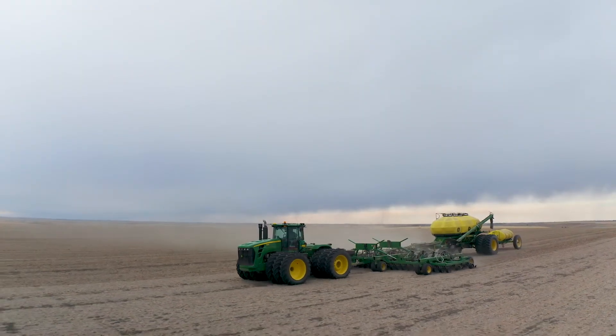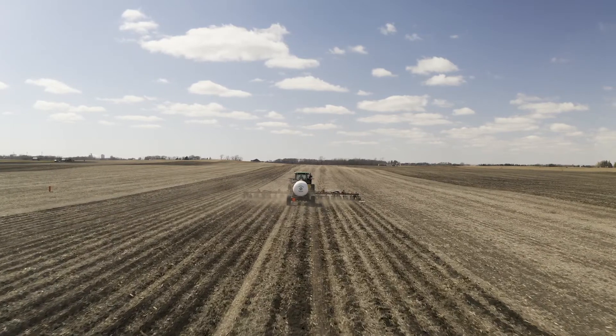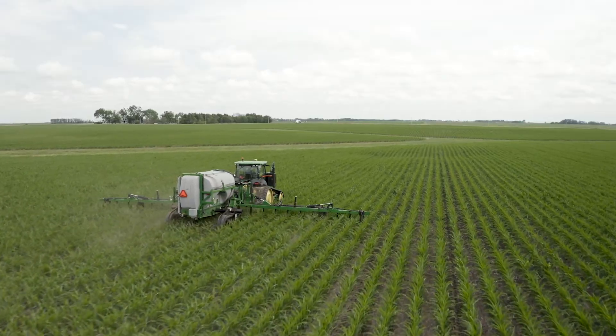It all comes down to really ROI. We're trying to push our bushels to the extreme. There's very little room for error when it comes to nitrogen management. We're trying to make sure we have enough nitrogen in the ground at the time when the plant needs it.